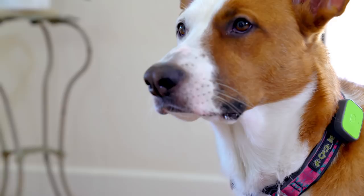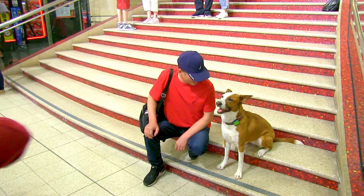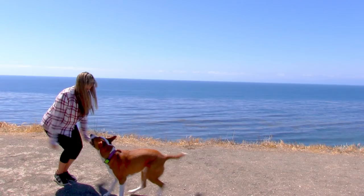We can also reinforce good behavior with motivating life rewards. Just how you work for money, fulfillment, and to make a difference in the world, we can pay our dogs by playing tug, allowing them to chase a toy, letting them say hello to another person, or giving them permission to exit a door, or simply loving on them with kisses, cuddles, and verbal praise.